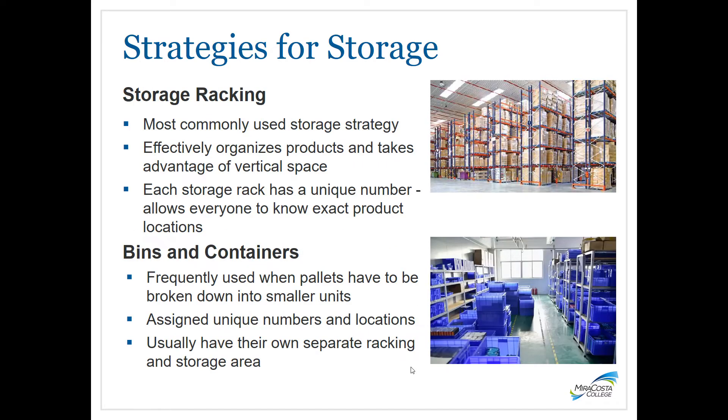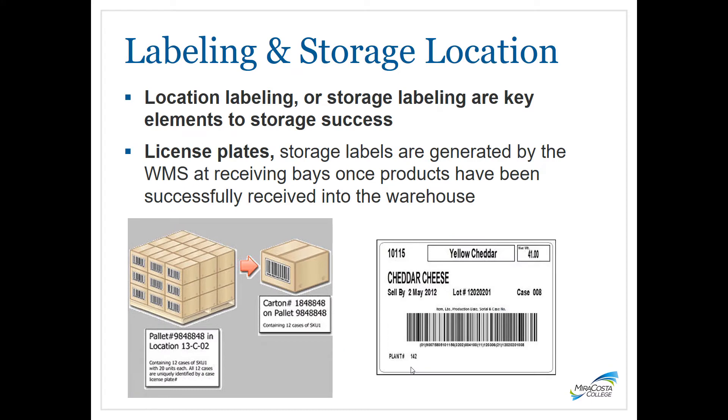Storage racking is the most commonly used strategy. Since floor space is limited in a warehouse, taking advantage of vertical space increases the facility's capacity. Each rack will have a unique number, allowing everyone to know the exact product locations. Bins and containers are used when pallets need to be broken down into smaller units, and are often assigned their own separate area. Effective labeling systems reduce errors in picking, save time in finding items, and facilitate more accurate inventory management.